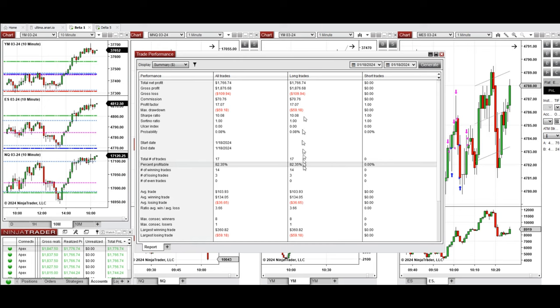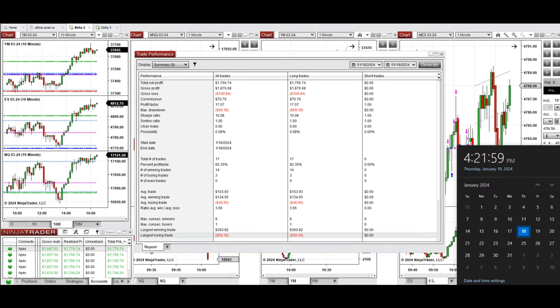The average win-to-loss ratio was 3.66. The largest winning trade was $360 and the largest losing trade was $59. I hope this trade taken by the PAD system is useful for you — let us know if you have any questions. Have a wonderful day.